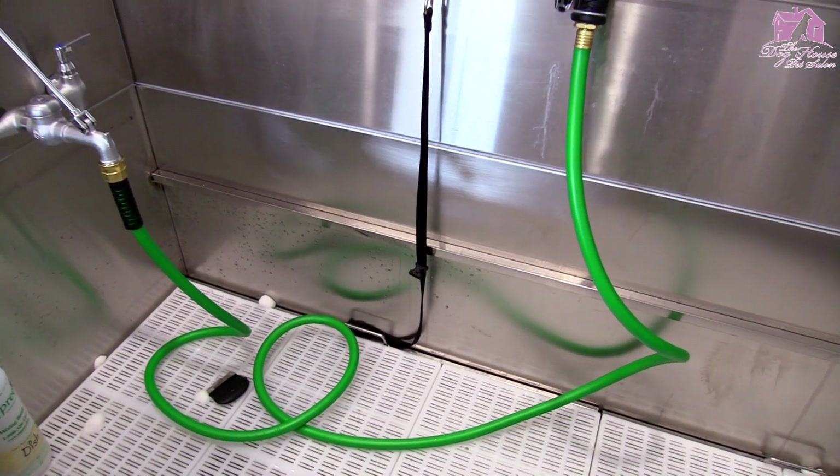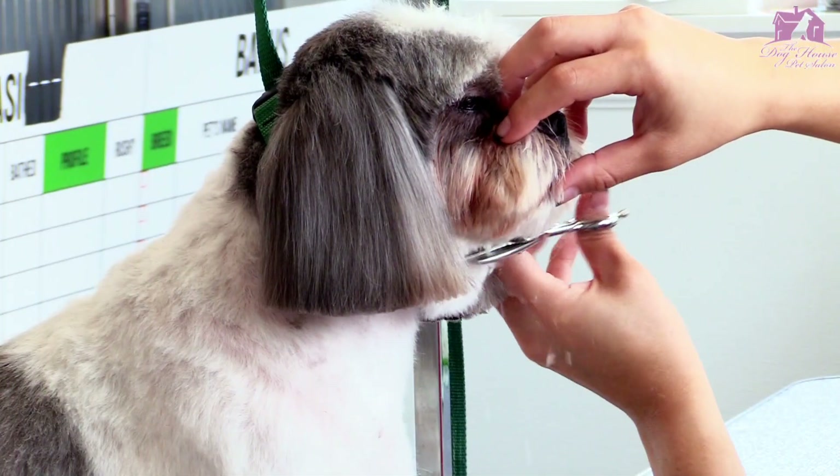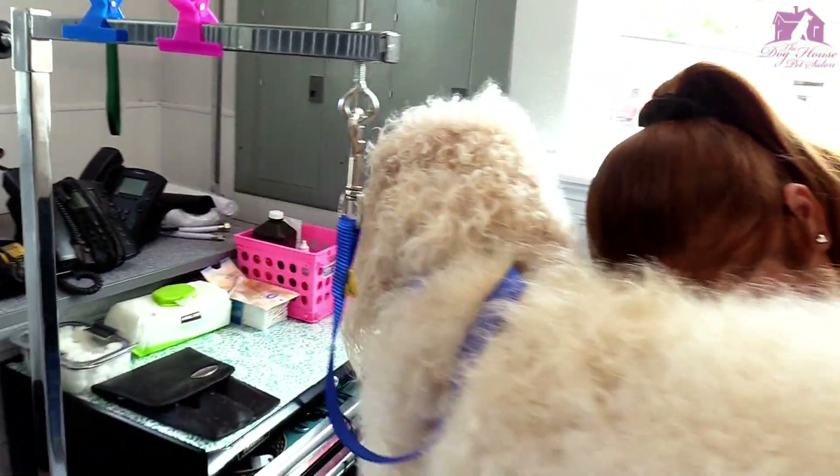We have a spacious bathing area where dogs are pampered six days a week. After a nice oatmeal bath, we have a full-time grooming staff and area for the most up-to-date and stylish cuts.